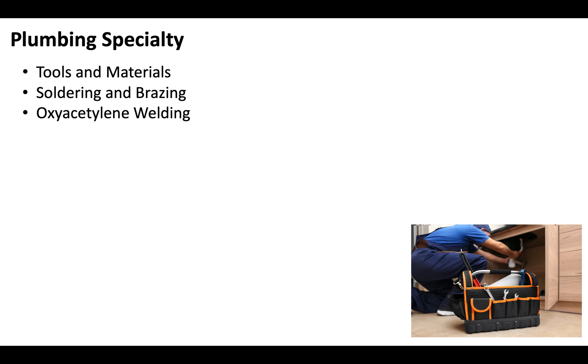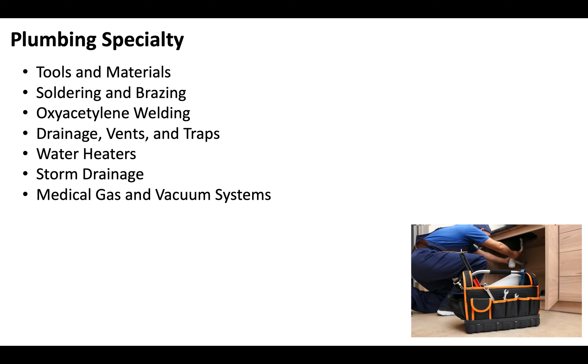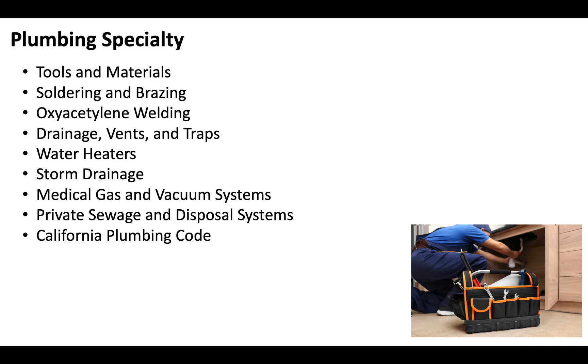The plumbing specialty portion of the exam covers a wide range of topics. California, unlike other states, doesn't have a residential or commercial license — it's all grouped into one license. You'll need to be prepared to answer questions about tools and materials, soldering and brazing, oxyacetylene welding, drainage vents and traps, water heaters, storm drainage, medical gas and vacuum systems, private sewage and disposal systems, California plumbing codes, accessibility requirements, and safety.